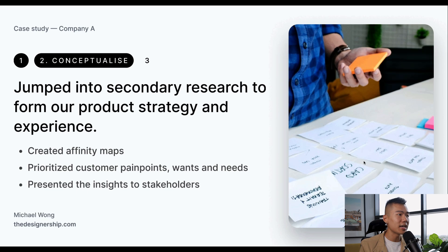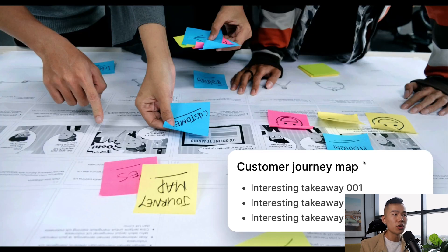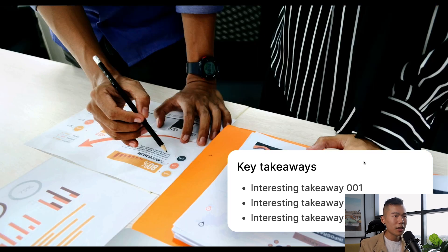There were three key things we did in this stage. We created affinity maps to better understand our general audience as a whole. We then prioritized customer pain points, wants and needs, which also helped us prioritize our roadmap and the features we wanted to pack into the second version of this product. And we presented all those insights to stakeholders in a way that got their buy-in. We then jumped into a customer journey map, plotting exactly where the gaps and inefficiencies were and which areas to focus on to take this product to the next level.